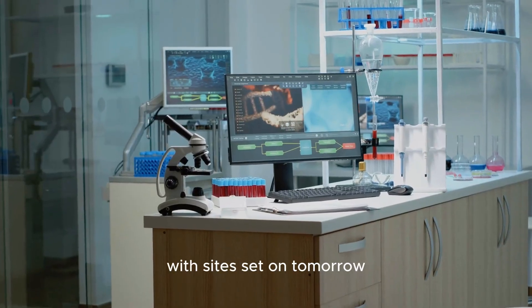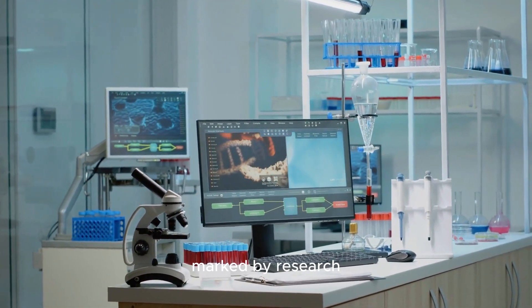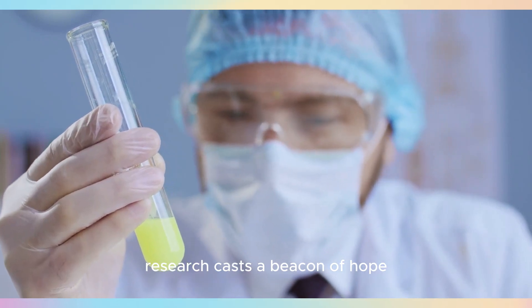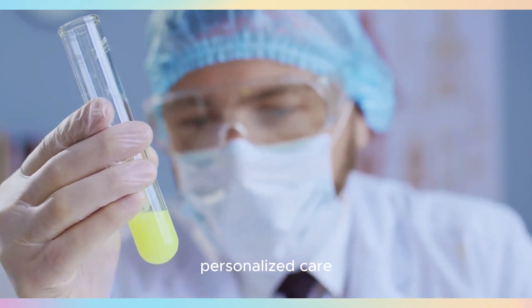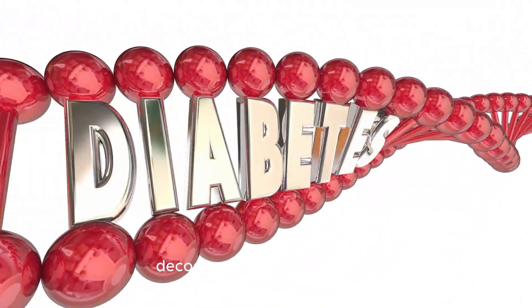With sights set on tomorrow, clinical biochemistry stands at the threshold of a new era, marked by research and advanced technology. Research casts a beacon of hope for earlier detection and personalized care, while technological leaps empower researchers to decode complicated diseases.